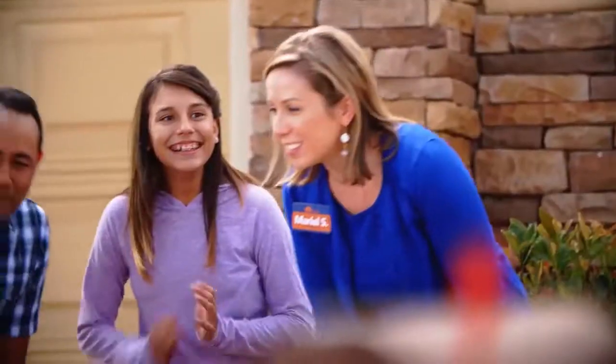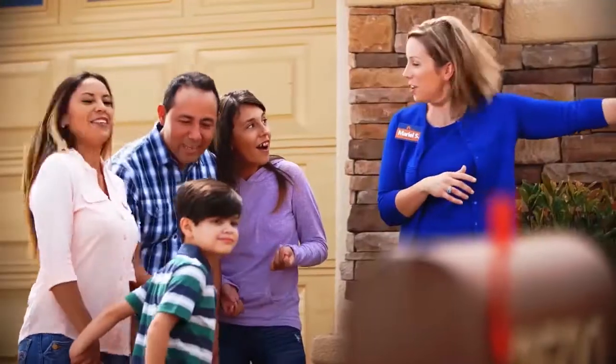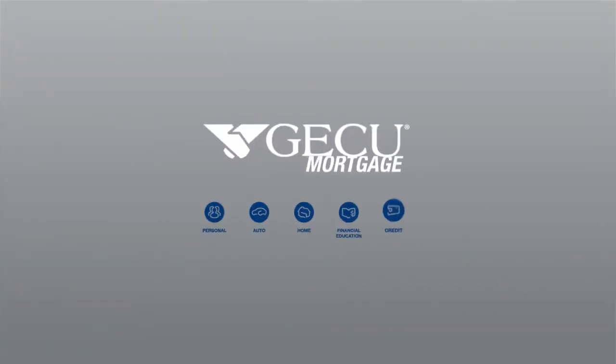We can help you save up to $2,500 on closing costs. But hurry, this is a limited time offer. Details at GECU.com. GECU is an equal housing opportunity lender.